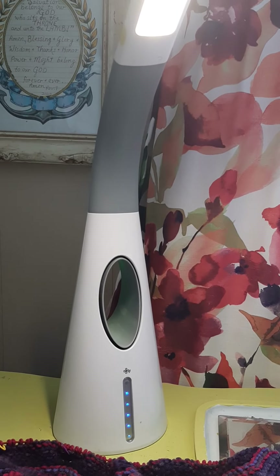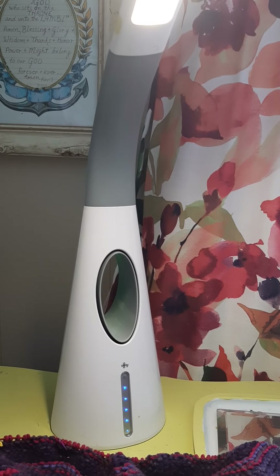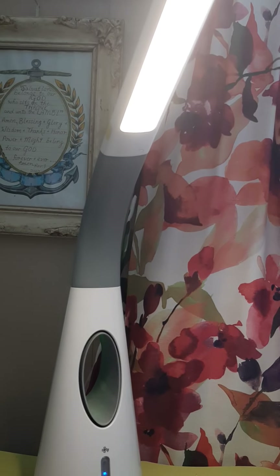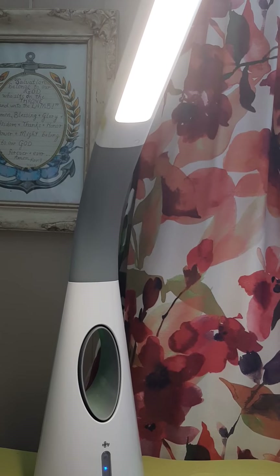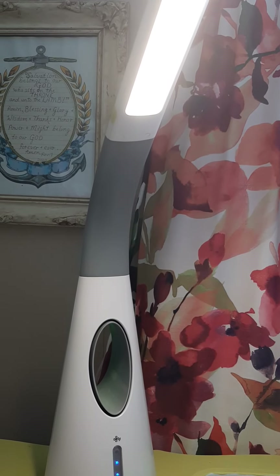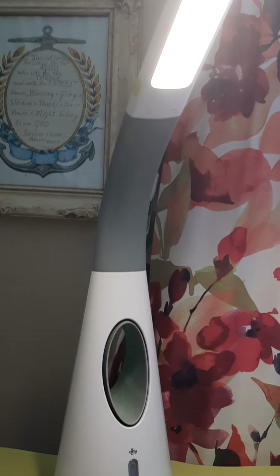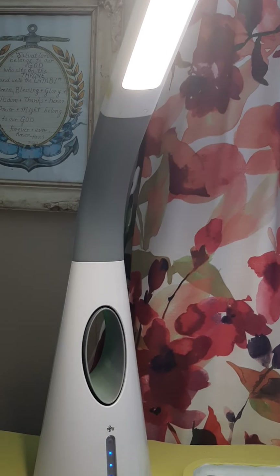I'm like, great, I can't even see — it's not doing anything. So I thought, oh no, I've got to get another OTT lamp. This lamp — I fixed the problem of having to buy a new light bulb. This is an LED lamp that you cannot replace the light bulbs in. So that fixed that problem.